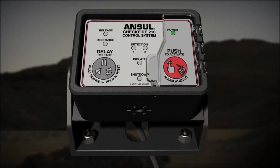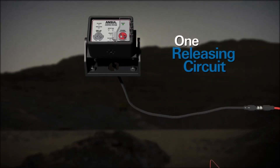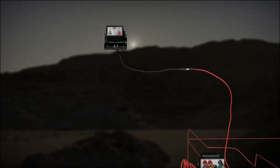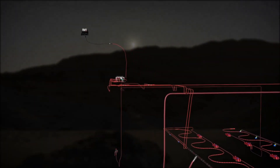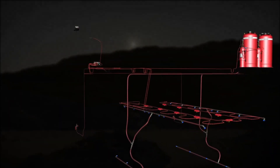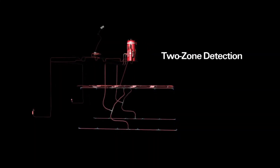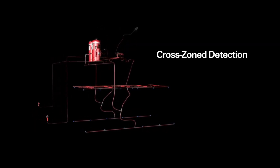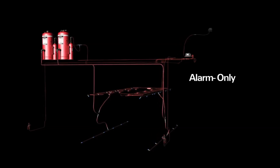The CheckFire 210 system features two detection circuits and one releasing circuit to provide a fully supervised electronic detection and actuation system. The detection circuits are configurable for various options including single zone detection, two zone detection, cross zone detection, discharge pressure feedback monitoring, or alarm only.